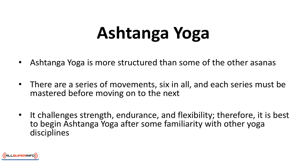Ashtanga yoga is more structured than some of the other asanas. There are a series of movements — six in all — and each series must be mastered before moving on to the next. Ashtanga yoga is not for beginners. It challenges strength, endurance, and flexibility.